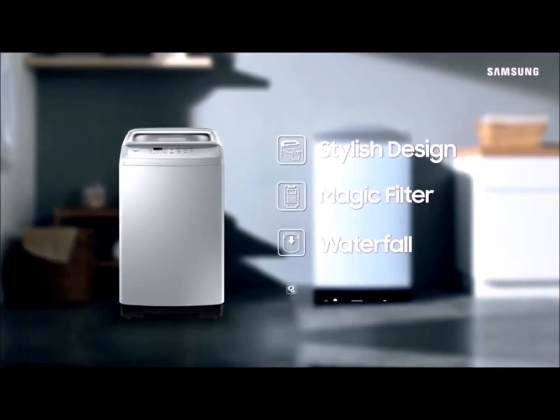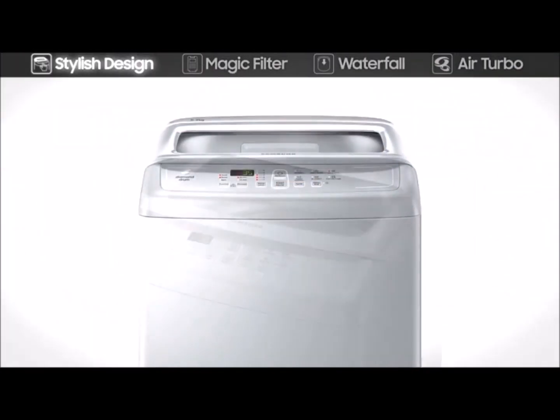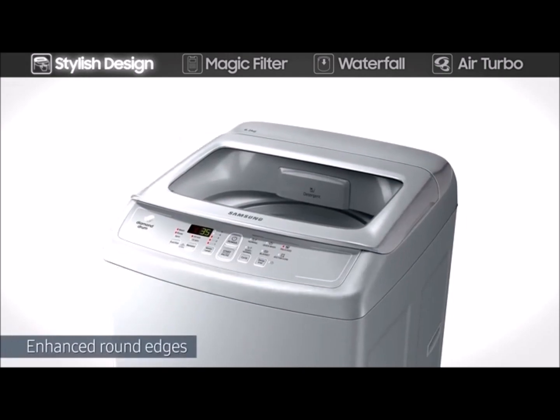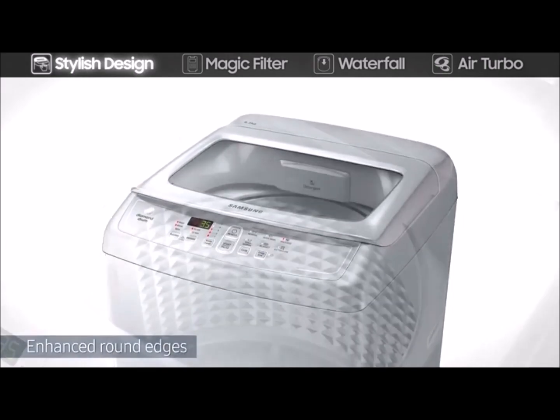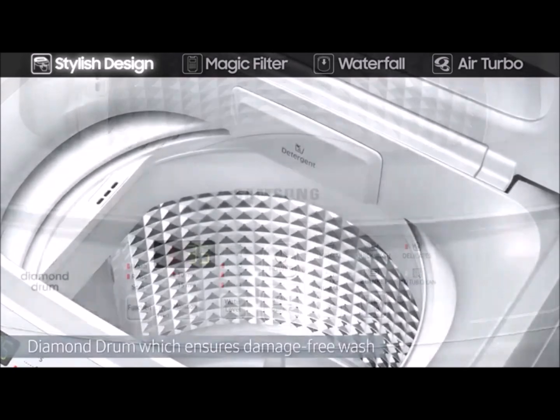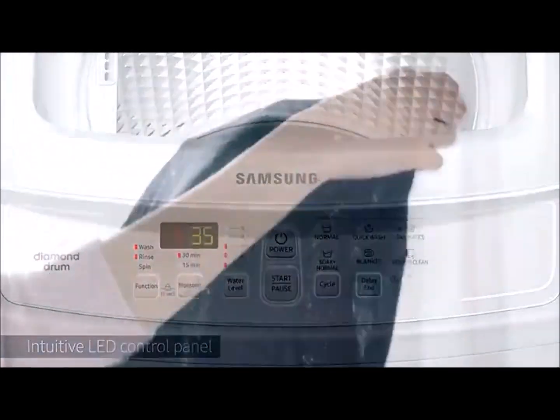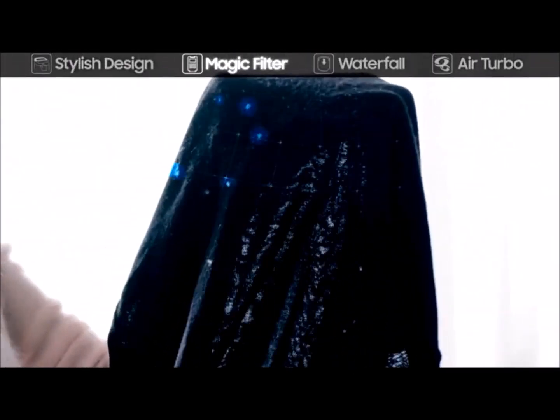In number two we have Samsung top-loading fully automatic washing machine. Its stylish design is complemented by round edges and with its diamond drum which ensures damage-free wash. Its LED control panel is very easy to use to keep your laundry